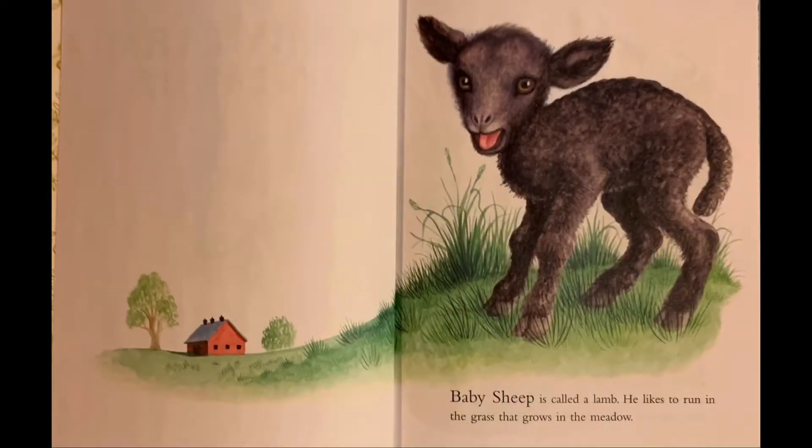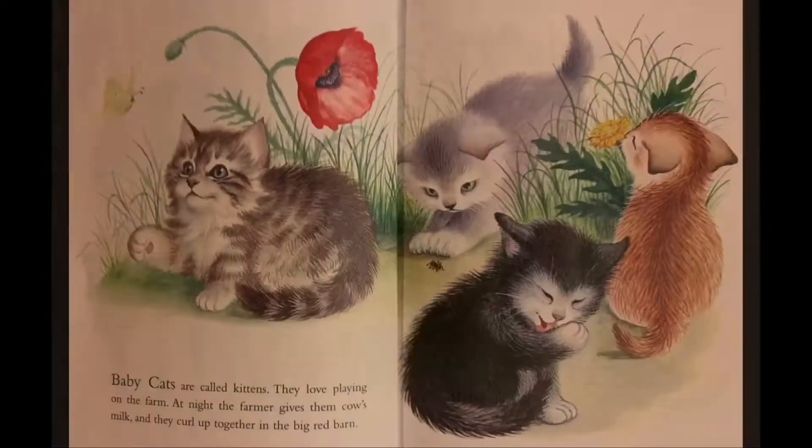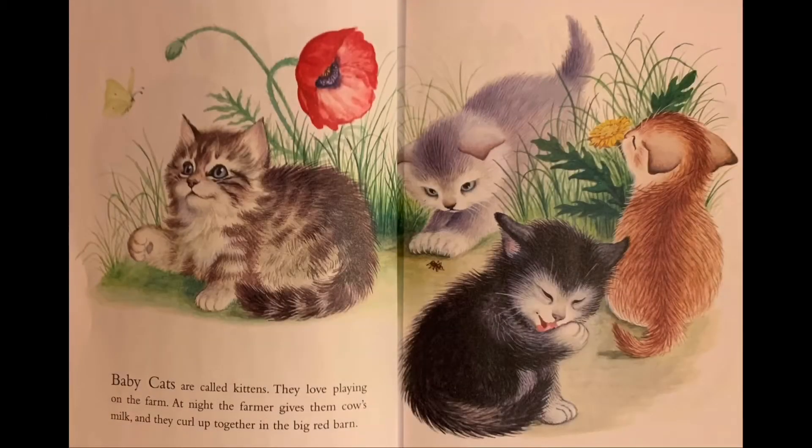Baby sheep is called a lamb. He likes to run in the grass that grows in the meadow. Baby cats are called kittens. They love playing on the farm. At night the farmer gives them cow's milk and they curl up together in the big red barn.